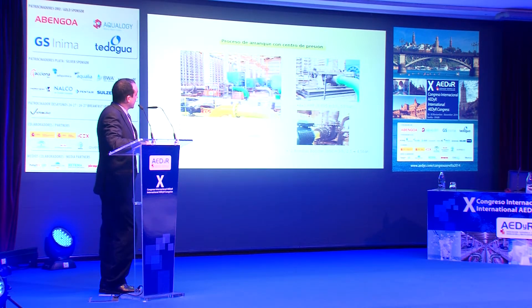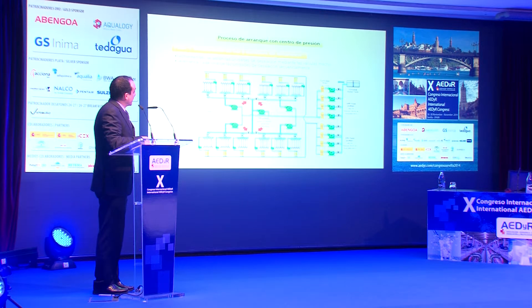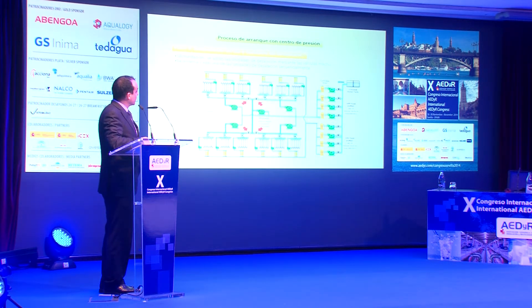Estas son imágenes de la nave de ósmosis en el interior, con las bombas de alta presión y las bombas de alimentación de la booster y los recuperadores de energía. Vamos a explicar el proceso de arranque del centro de presión. Tenemos los bombeos separados para alimentación a las bombas de alta presión, que van por un bucle en anillo, todas conectadas, pero gracias a cuatro válvulas podemos aislar la planta en cuartos, de forma que cada bomba pueda arrancar de forma independiente contra tres bastidores. Por otro lado, están las bombas de alimentación a los ERIs, que son independientes para cada uno de los bastidores.